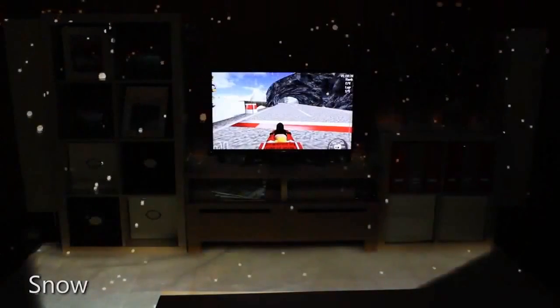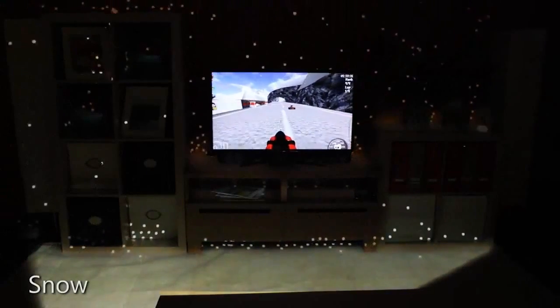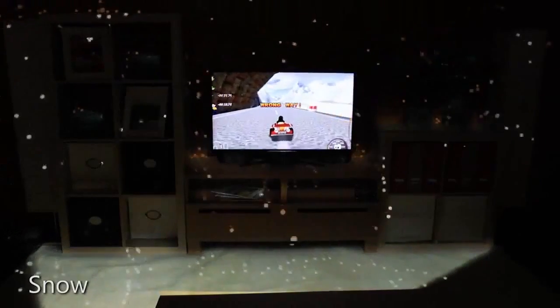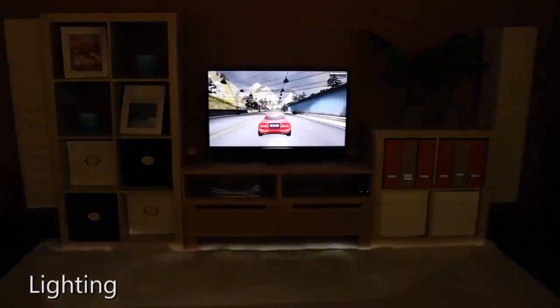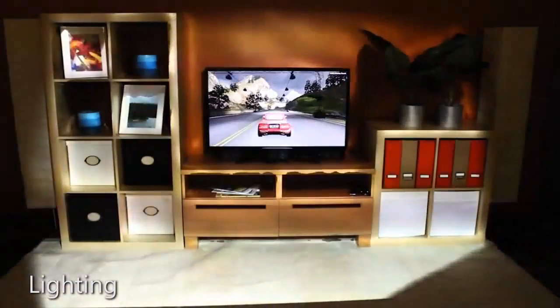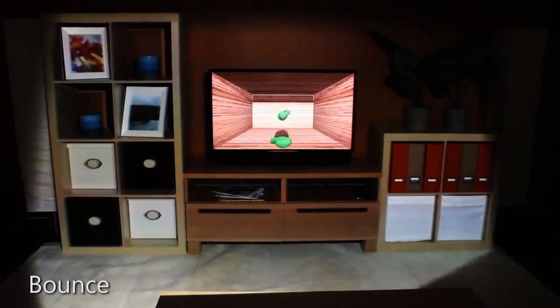With the snow illusion, snowflakes can be affected by the speed of the race car, but they can also bounce off the real furniture or accumulate on the floor of the room. Motion effects can also be illustrated by bringing lighting from the game into the room. Finally, a game object could fall out of the screen and bounce on the real floor of the room, or roll under the coffee table using the same physics as in the game.